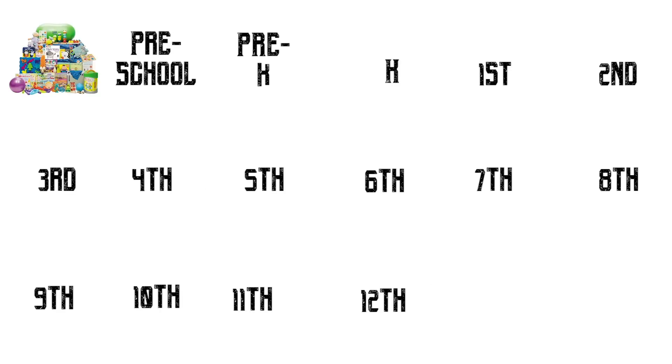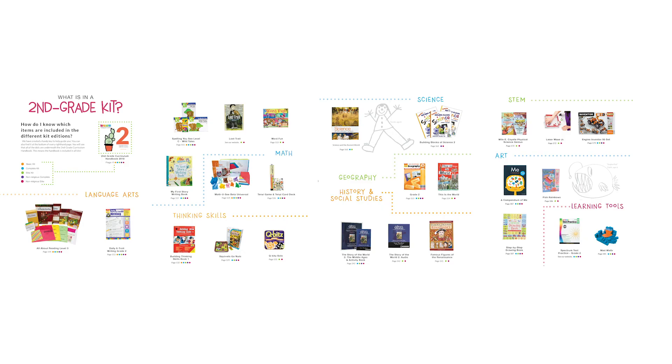Number four, you can customize. Every kit that Timberdoodle offers is fully customizable so you can adapt it to your unique child without breaking the budget.